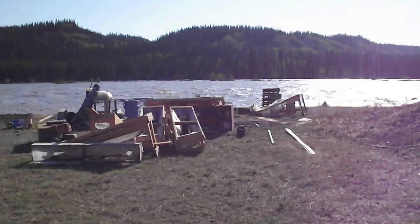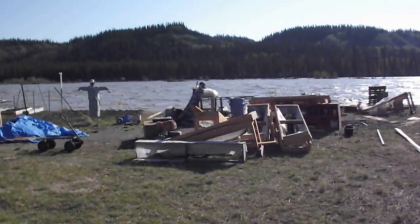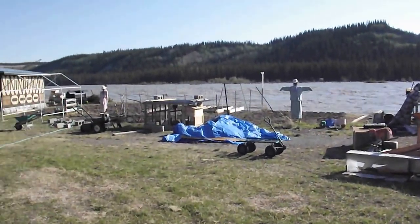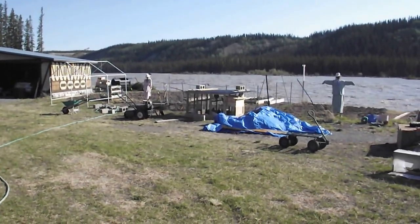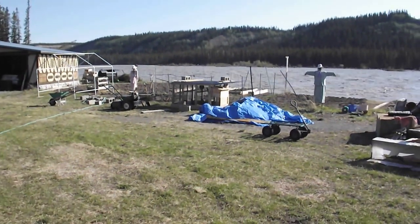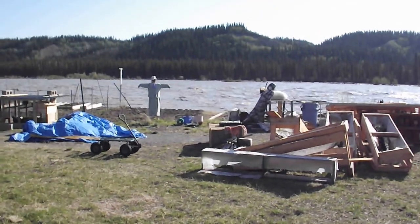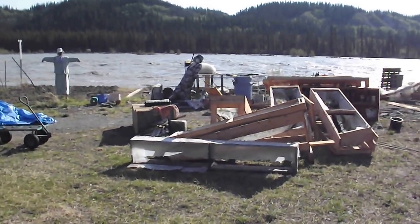Today is May 31st and the river finally dropped — about a foot since last night. The carnage is visible: there's a chicken coop right there, and what we call the docking station that used to be up against the greenhouse. As you can see, the greenhouse is gone.